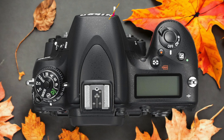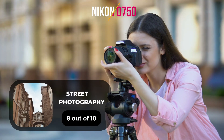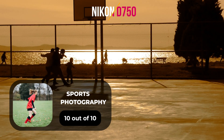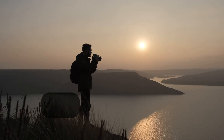Here are our ratings for the Nikon D750. For portrait photography, we will give it an 8 out of 10 rating. For street photography, we will give it an 8 out of 10 rating. For sports photography, we will give it a 10 out of 10 rating.